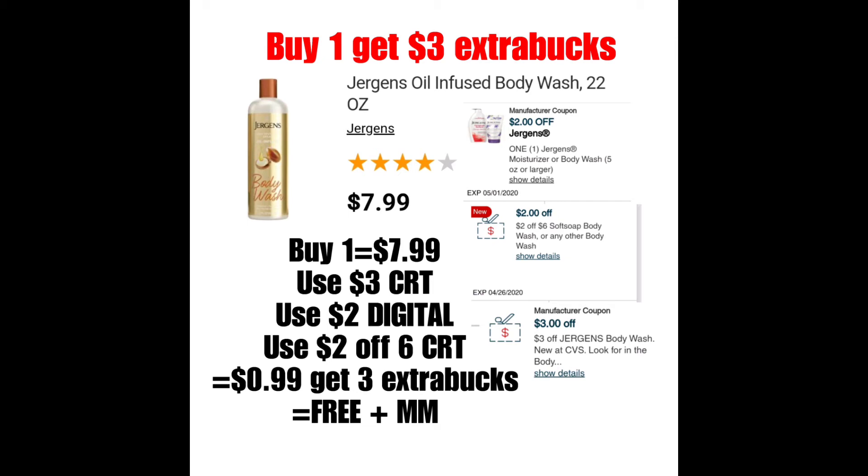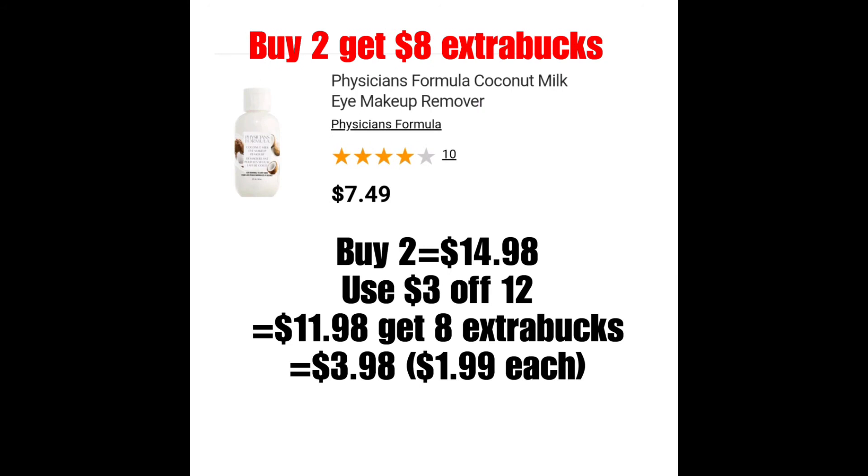Lo siguiente es en los productos de Physician's Formula, que estarán a: cuando compras dos, te regresan $8 de Extra Bucks. El producto más económico que siempre califica es este Makeup Remover o Eye Makeup Remover, que está a $7.49. Si compran dos, sería $14.98. Pueden utilizar un cupón de $3 en la compra de cosméticos, bajando el total a $11.98. Pero recibirían $8 de Extra Bucks, haciéndolos $1.99 cada uno. No la mejor oferta, pero si es un producto que necesitan, nada mal.